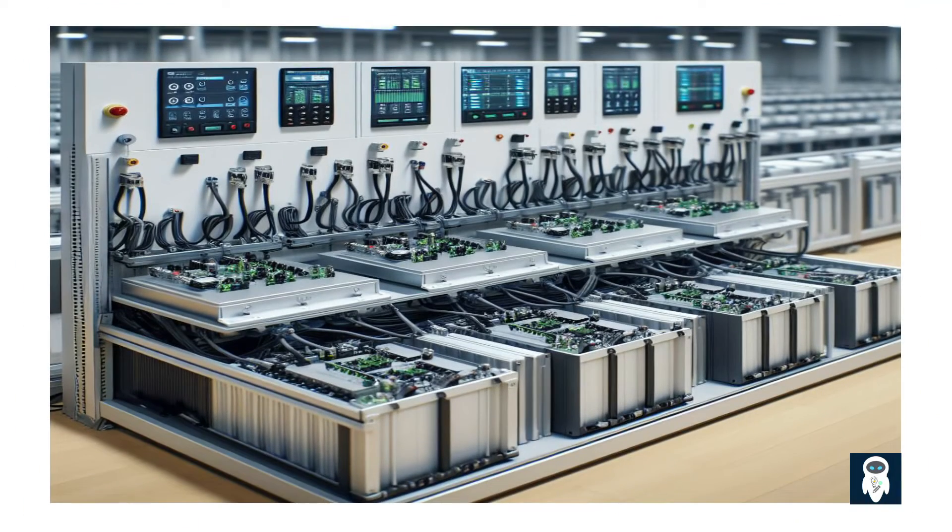Energy can be stored in batteries and used as needed. The Battery Energy Storage System, BESS, is a cutting-edge technology solution that allows energy to be stored in a variety of ways and used later.